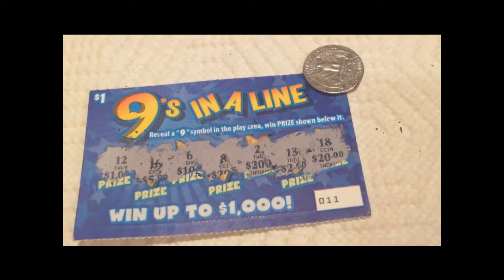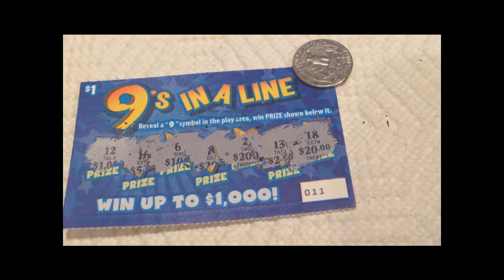So this ticket's a loser — still a cool looking ticket though. Thanks for watching guys.